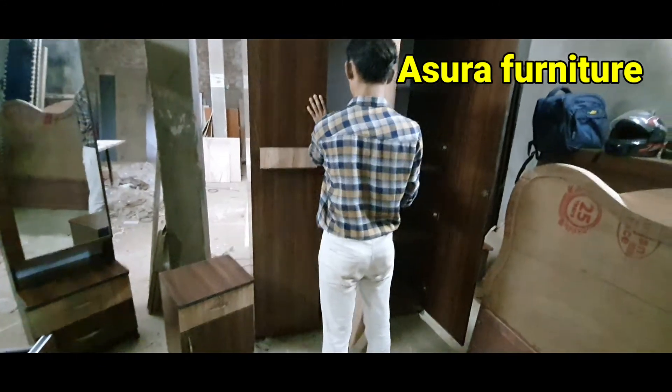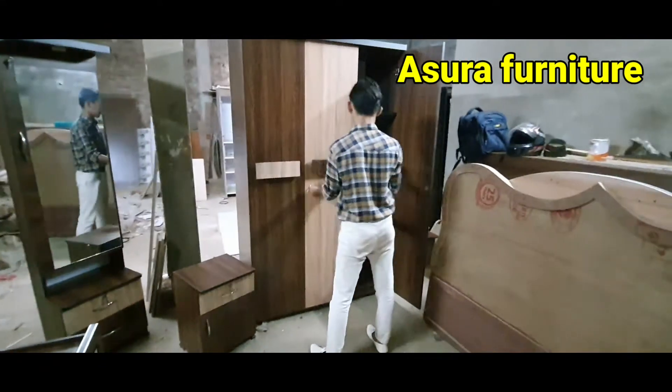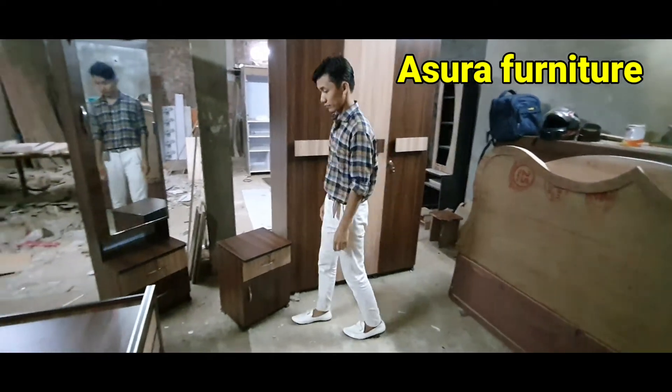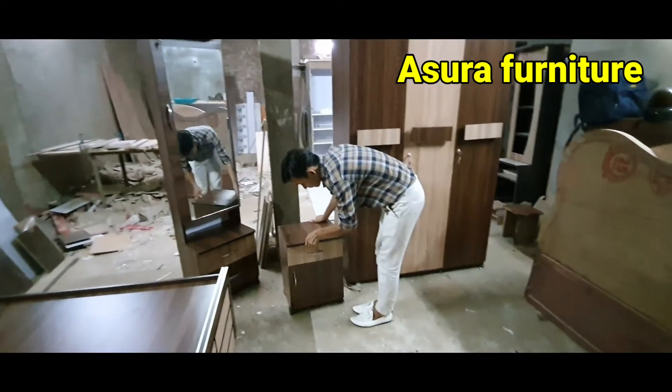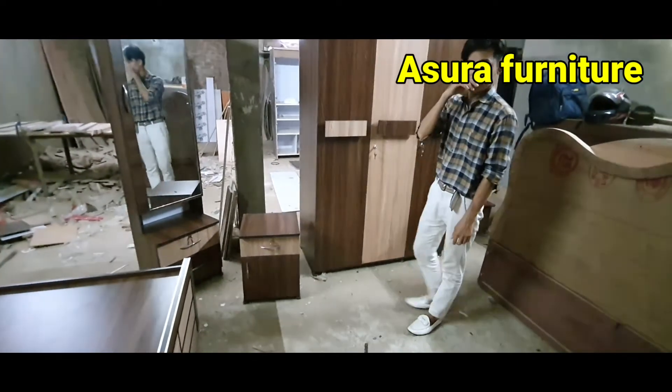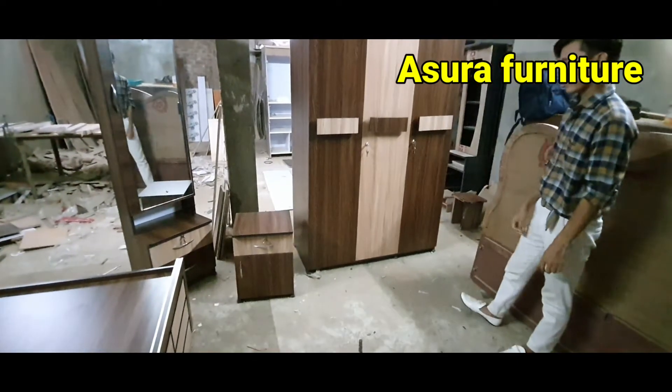This is Asura Furniture. This is a furniture company. In the description you will find the name of the company. The number is 8638436293.